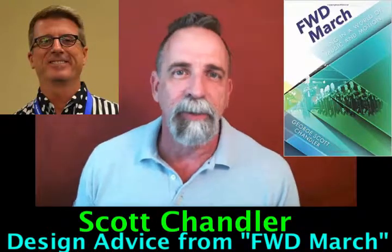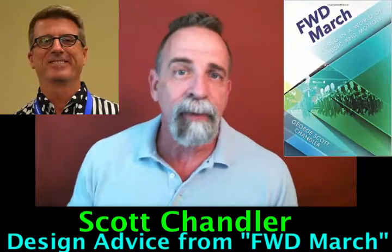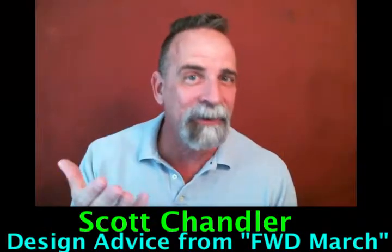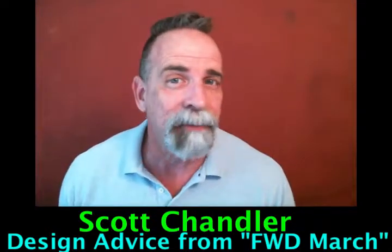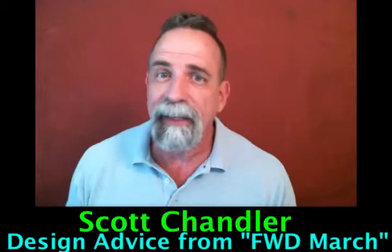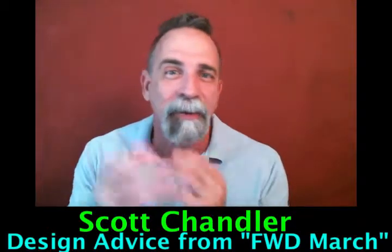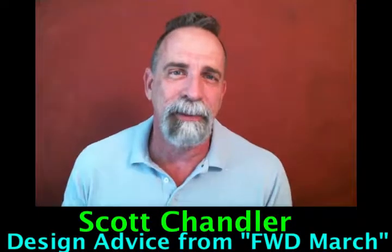I found it really fascinating, so he agreed to sit down with me and talk about a lot of the topics from the book. And now, a year and a half later, here's the course finally created. There are over five and a half hours of information and videos from these conversations, including special guests like Jay Murphy, the drill designer for the Blue Devils, talking about how he and Scott work together to create those amazing shows.